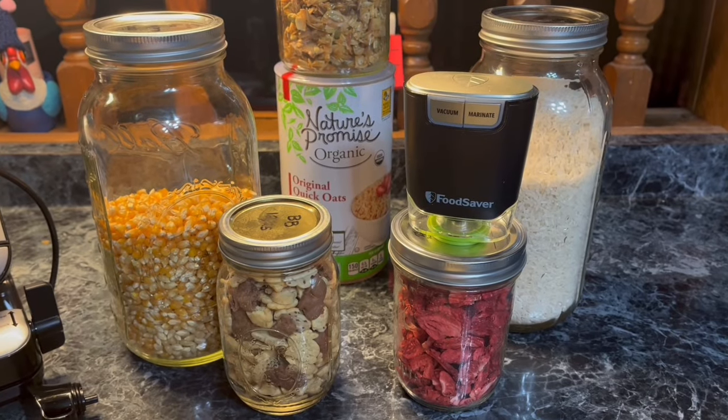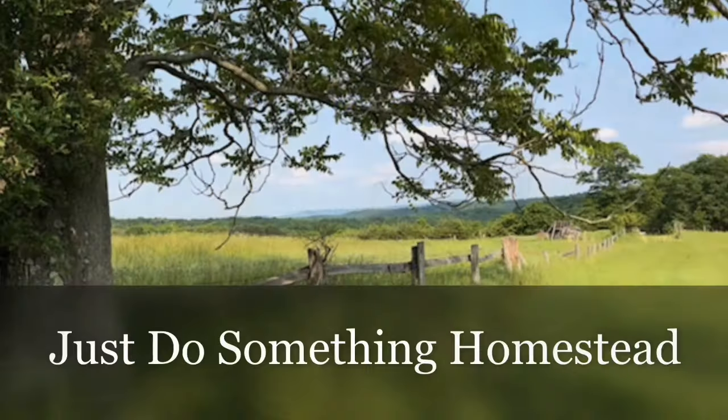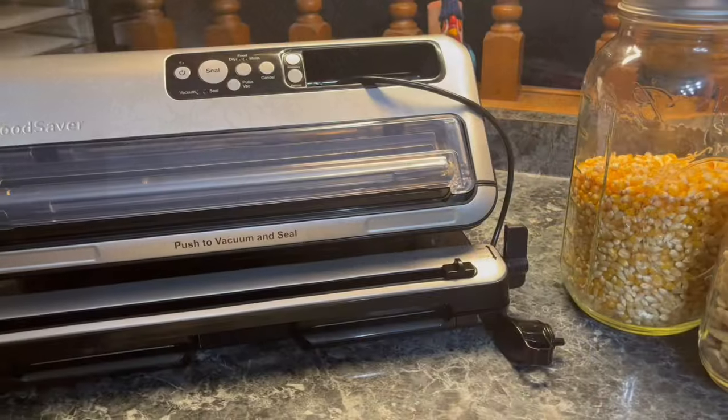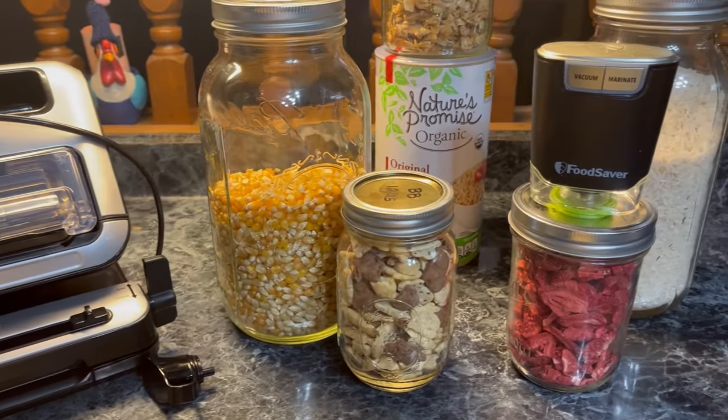Let's talk about six items I refuse to vacuum seal. Good morning, everybody. This is Deb from Just Do Something Homestead.